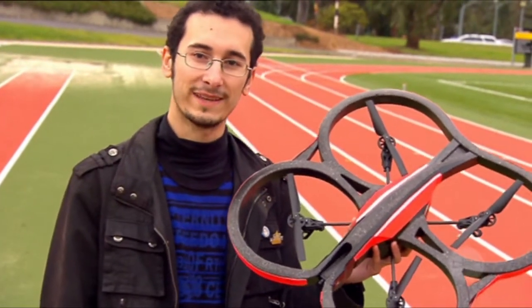Hi, I'm Chad from the Exertion Games Lab at RMIT, and this very cool machine here is the world's very first robotic jogging companion.